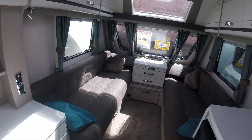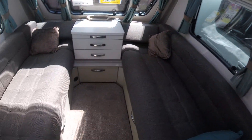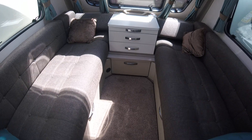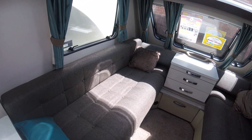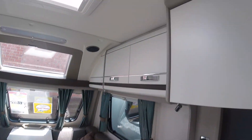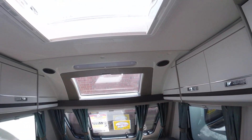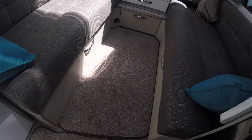The soft furnishings in the caravan are all in good condition. Carpets all look good and not worn. The front of the caravan can convert into a double bed layout or it can be used as two singles. There is plenty of storage above your heads as well as underneath the main lockers.